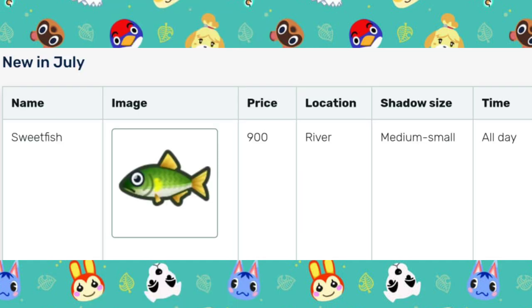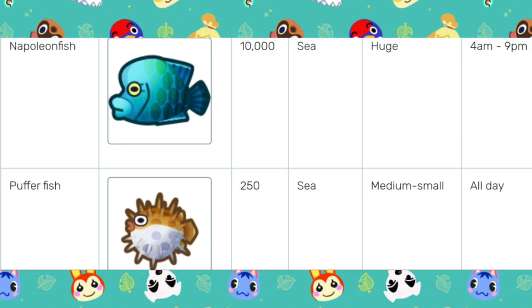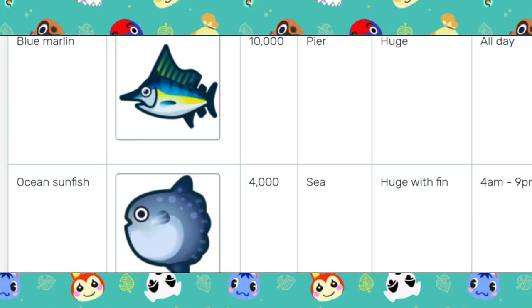As for the new fish in July, we have the Sweetfish, which is caught in the river all day. The Napoleon Fish, which is caught in the sea from 4am to 9pm. The Puffer Fish, caught in the sea all day. The Blue Marlin, caught on the pier all day. And then we have the Ocean Sunfish, which is caught in the sea from 4am to 9pm.